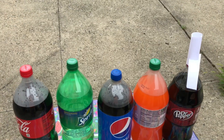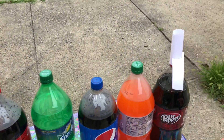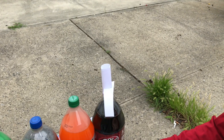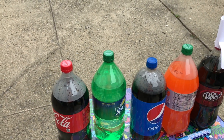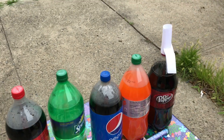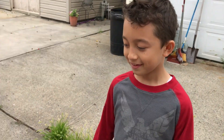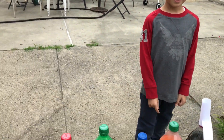And then we have Fanta, Pepsi, Sprite, and Coca-Cola. So we're going in order — Fanta is going second, Pepsi is going third, Sprite is going fourth, and Coca-Cola is going last. Which one do you think is gonna explode the most from all of them?